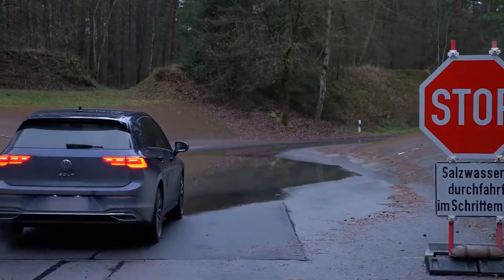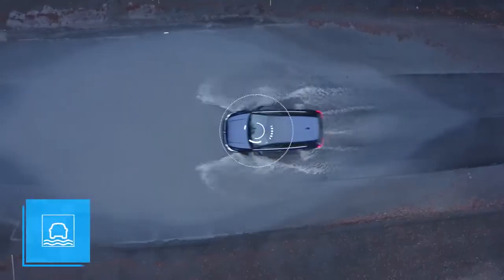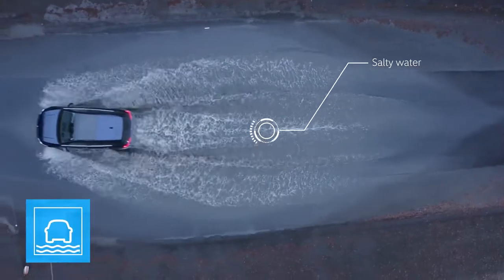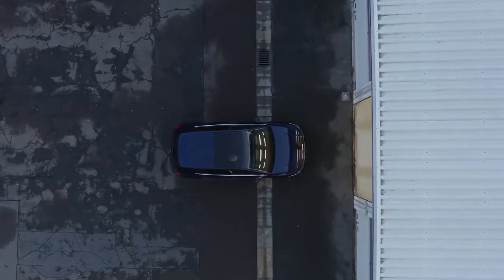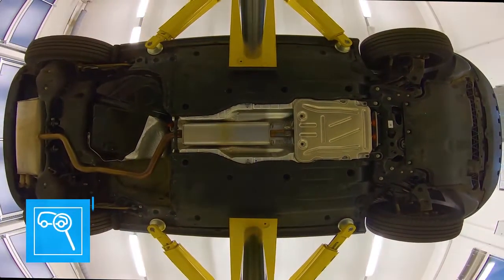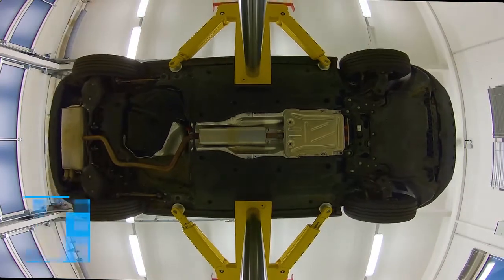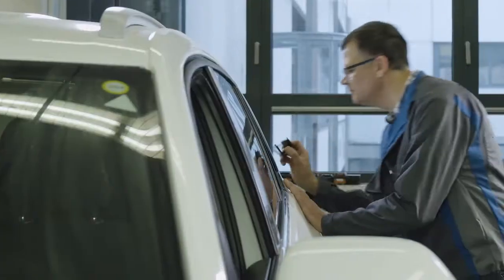Salt is the natural enemy of vehicle bodies. Driving through deep saltwater stresses the sheet metal. During the daily visual inspection, such potential weaknesses are immediately identified and documented.